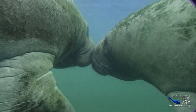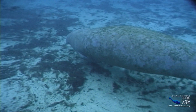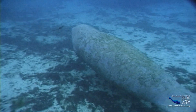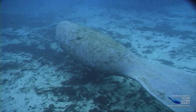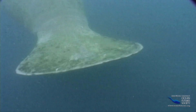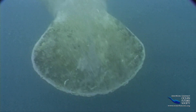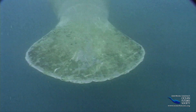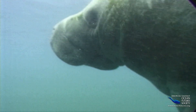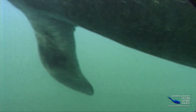Like whales and dolphins, manatees are descended from animals that once lived on land. Over the last 50 million years they have evolved to live underwater. They've lost their hind legs, which have been replaced by a broad tail used for propulsion and steering. Their front legs have become big flat flippers, like oven mitts.